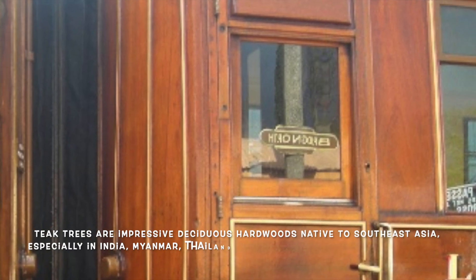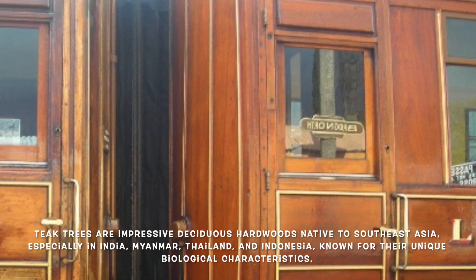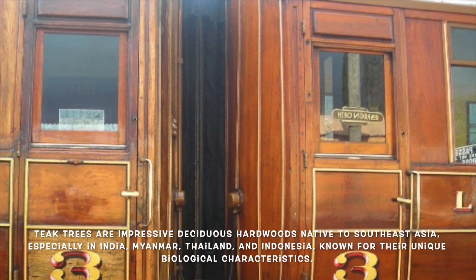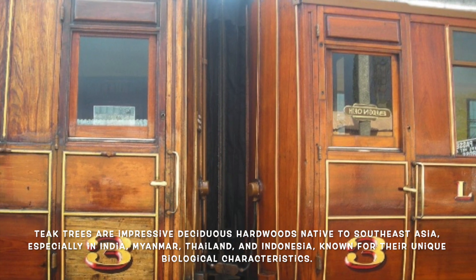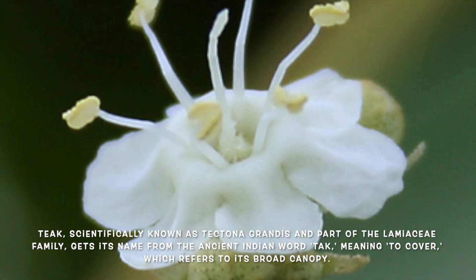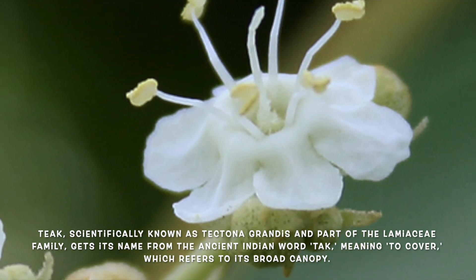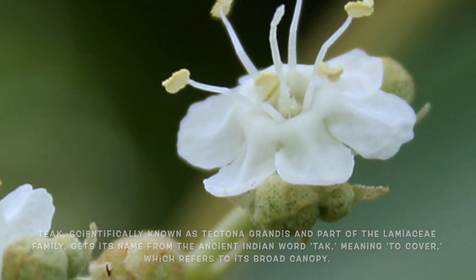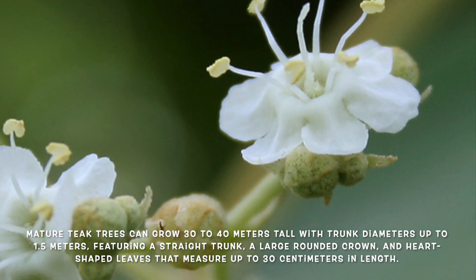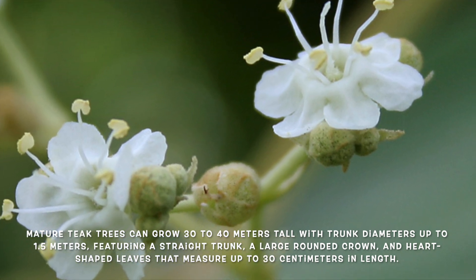Teak trees are magnificent deciduous hardwood trees native to the tropical regions of Southeast Asia, primarily found in India, Myanmar, Thailand, and Indonesia. Teak belongs to the family Lamiaceae and is scientifically classified as Tectona grandis. The name Tectona is derived from the ancient Indian word meaning 'to cover,' referencing the tree's broad canopy. Mature teak trees can reach heights of 30 to 40 meters and have a trunk diameter of up to 1.5 meters, with a straight trunk and large rounded crown with dense foliage.